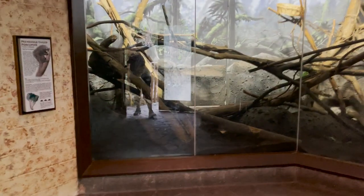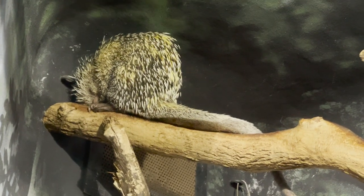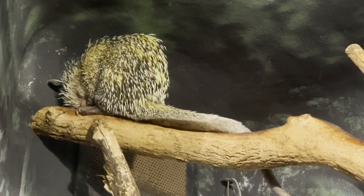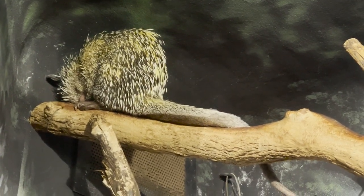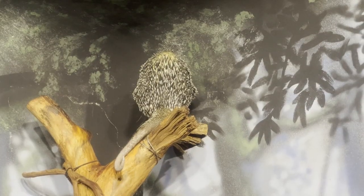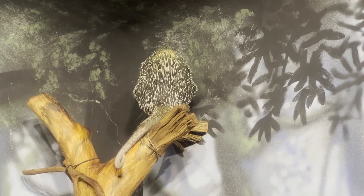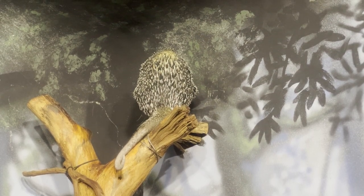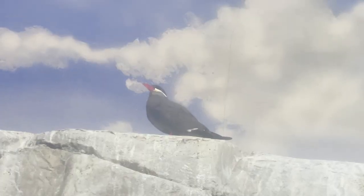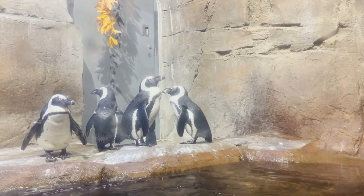The next animal is the prehensile-tailed porcupine from Central and South America. Unlike other porcupines, their tail isn't covered in quills because it would be hard for them to wrap their tail around trees. Prehensile-tailed porcupines spend most of their lives in the trees because they are clumsy on the ground. Following the porcupine are some more coastal birds, including Inca terns and African penguins — it's always a treat to see penguins at any zoo.